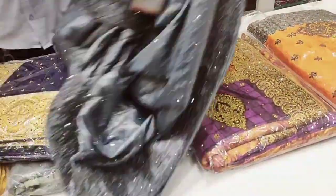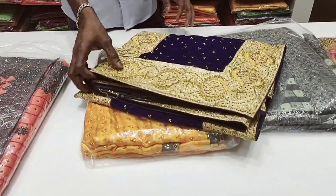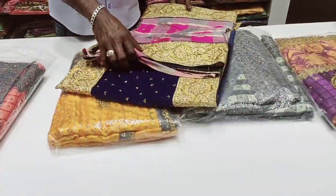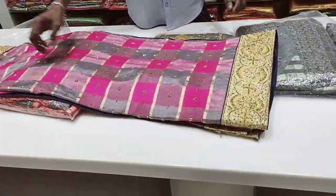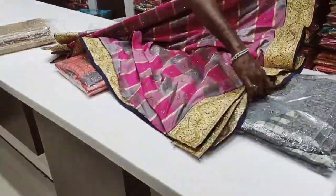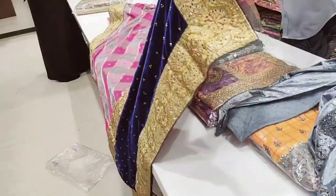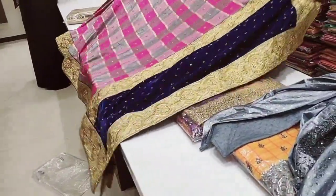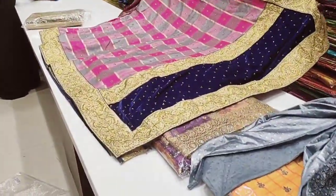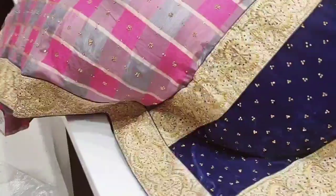Here is the sari. Let's see the velvet base sari — the border is golden. Let's open the sari and check the pattern. Light pink, dark pink, grey — you can see the color of the sari. You can see the stonework.